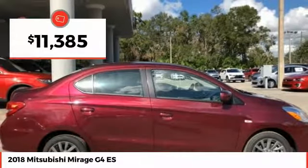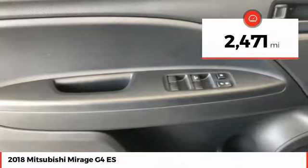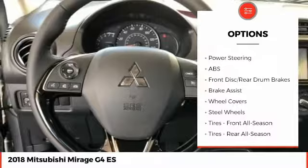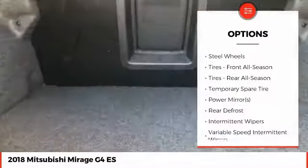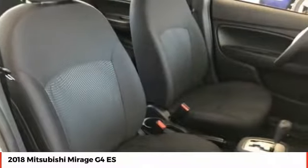Priced below $15,000, this vehicle has less than 3,000 miles. Here are some of this vehicle's great options: stability control, traction control, keyless entry, anti-lock braking system, steering wheel audio controls, backup camera, Bluetooth, and adjustable steering wheel.